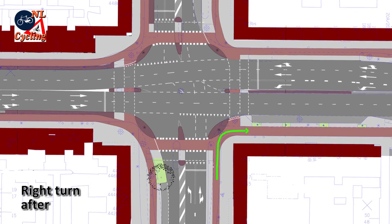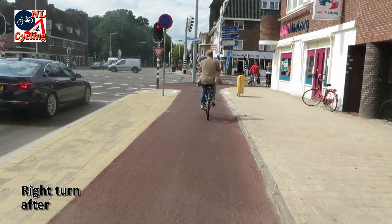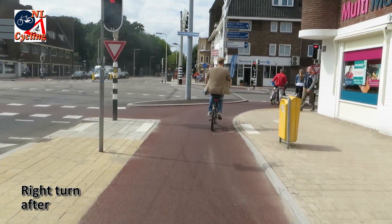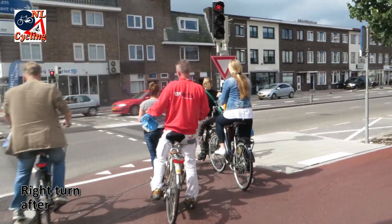In the new situation a right turn can be made before you even reach the traffic light. You turn behind the people waiting for the light. Even if that light is red you can make your turn.